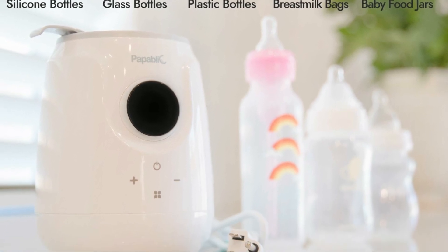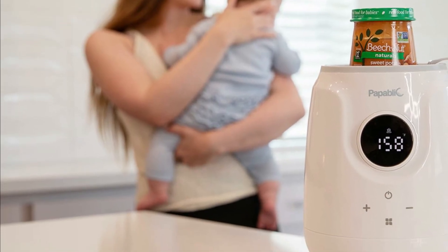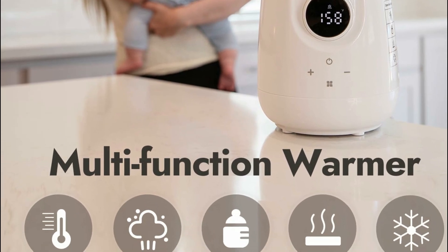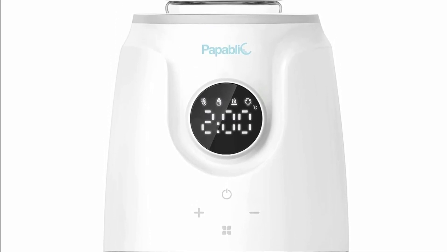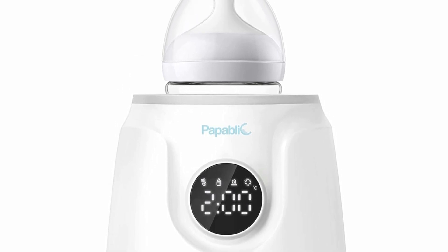With features like a built-in alarm to signal when the bottle is ready and an auto-off function for added safety, it offers peace of mind while you spend more time cuddling with your little one. Compatible with most brands such as Philips Avent and Comotomo, but not with Nanobebe or Tommee Tippee, it also includes a bottle tray for easy retrieval of bottles, breast milk bags, or baby food jars.